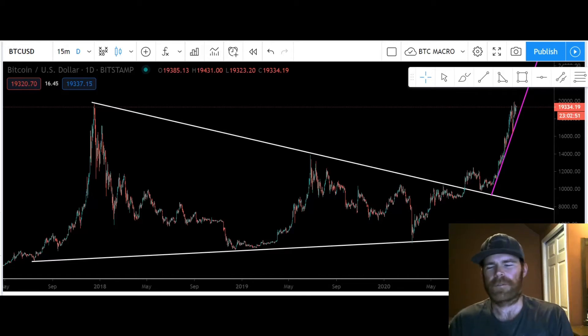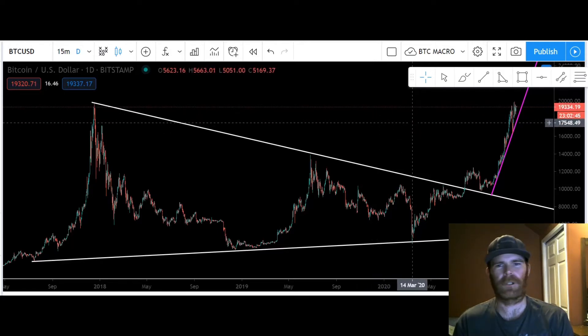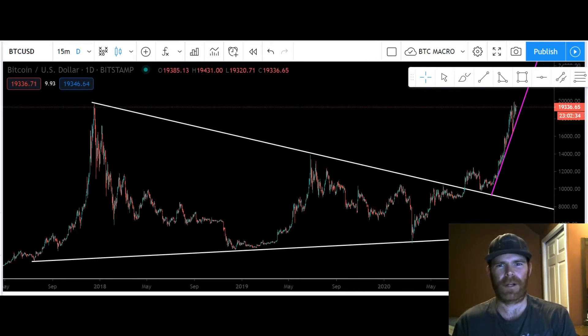Hey guys, welcome to another episode of SueTube. It's December the 6th and today I'm just gonna be taking a real quick look at the Bitcoin price. I don't really have a lot of time here, so I'm just gonna fire off a video as quick as I can, because there's a possibility of a breakout here guys. So with that, if that sounds good, hit that thumbs up, subscribe.